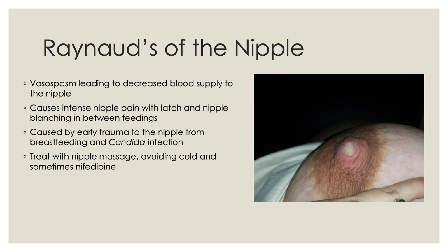Raynaud's of the nipple is an uncommon condition caused by vasospasm leading to decreased blood supply to the nipple. This causes very intense nipple pain with the latch, and in between breastfeeding you will see nipple blanching. It is caused by early trauma to the nipple from initiating breastfeeding — such as nipple cracks and bleeding — or a Candida infection, both of which can predispose to Raynaud's of the nipple. Treatment includes nipple massage, avoiding cold, and sometimes nifedipine, which is used for Raynaud's of the hand and is also helpful for Raynaud's of the nipple.